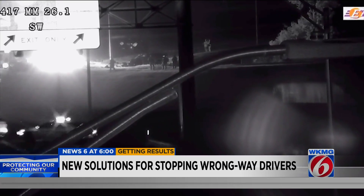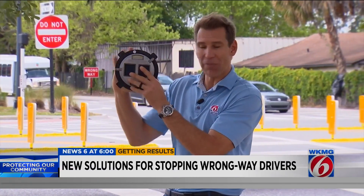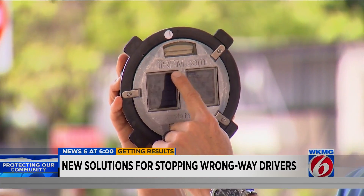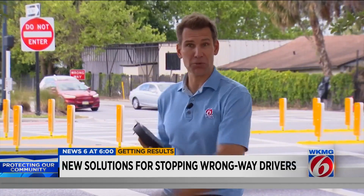But as we continue to see, it's not 100 percent. So the Expressway Authority got together with its consultant and the engineers at UCF to figure out what more could they do, and discovered there was a company that had just invented these IRPMs — illuminated raised pavement markers. The company was looking for somebody to test these, so they donated a whole bunch of them to the Expressway Authority.